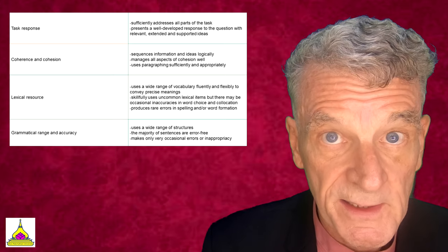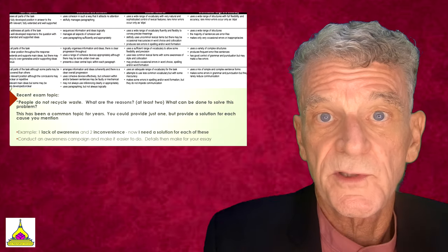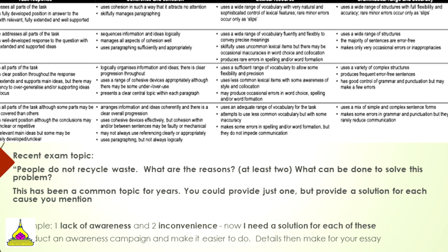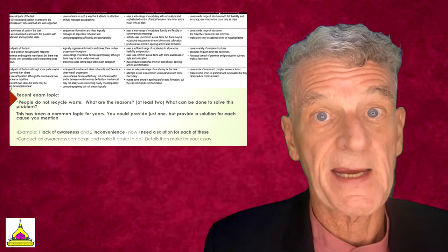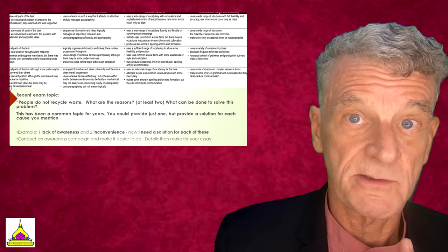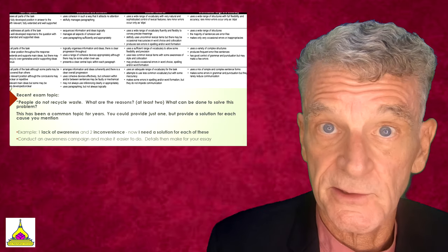In this segment we'll try to unpack some of these band seven items. A recent exam topic that seems to pop up frequently concerns the environment. For example: 'People do not recycle waste — what are the reasons? What can be done to solve this problem?' This has been a common topic for many years. You'll want to provide two reasons and two solutions — for example, lack of awareness and inconvenience — then conduct an awareness campaign and make recycling easier. Write in a detailed, formal manner about your reasons and solutions.